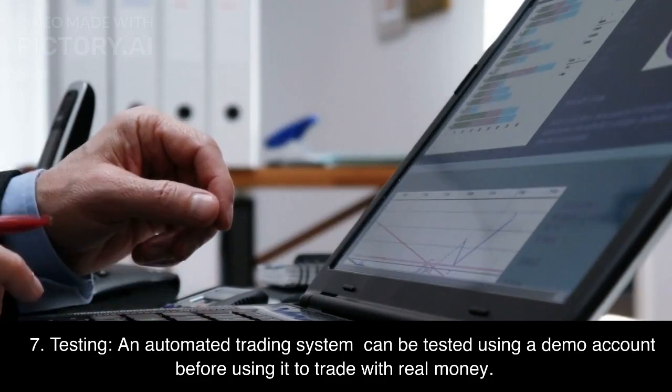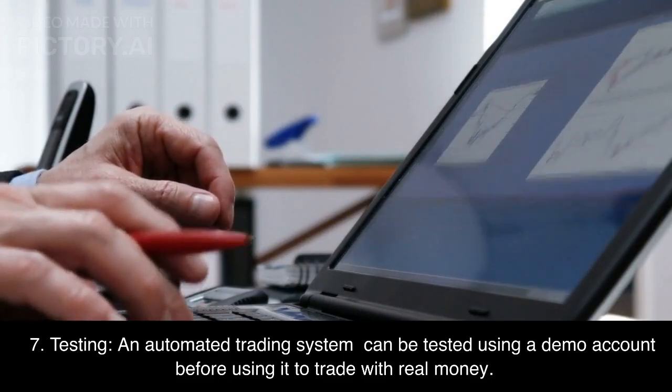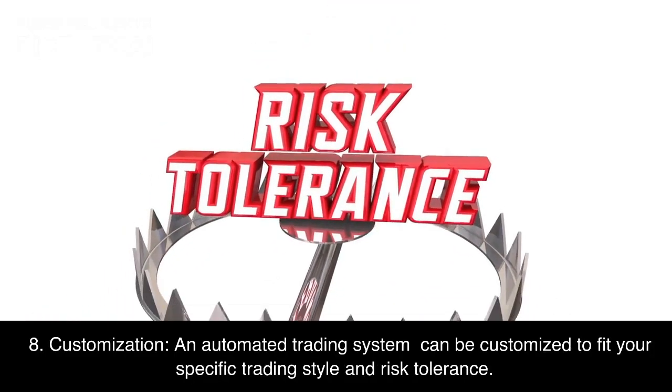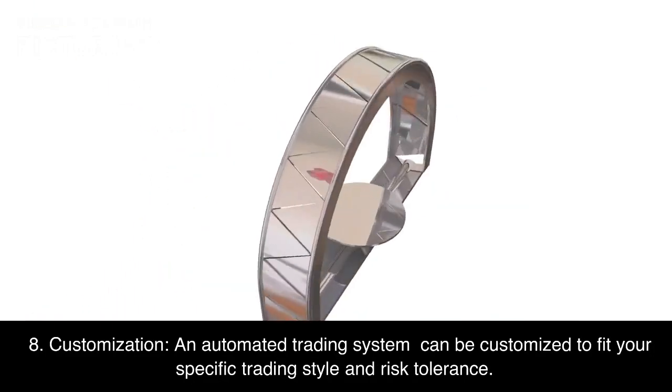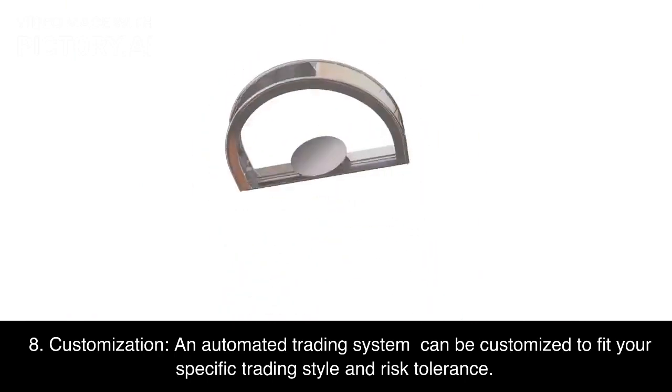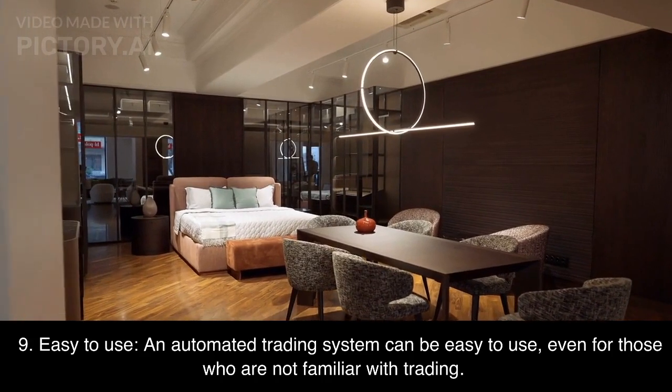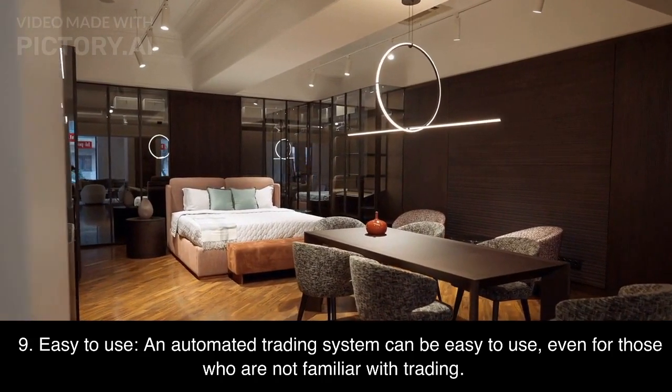Seventh, Testing: an automated trading system can be tested using a demo account before using it to trade with real money. Eighth, Customization: an automated trading system can be customized to fit your specific trading style and risk tolerance. Ninth, Easy to use: an automated trading system can be easy to use, even for those who are not familiar with trading.